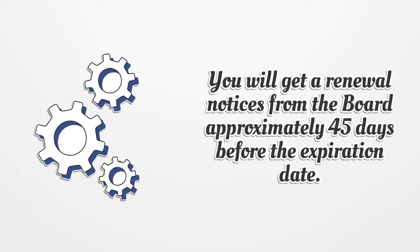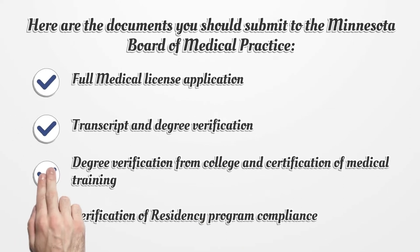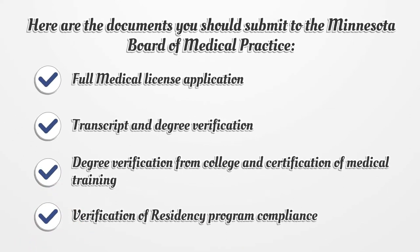You will get renewal notices from the Board approximately 45 days before the expiration date. Here are the documents you should submit to the Minnesota Board of Medical Practice: full medical license application, transcript and degree verification, degree verification from college and certification of medical training, and verification of residency program compliance.